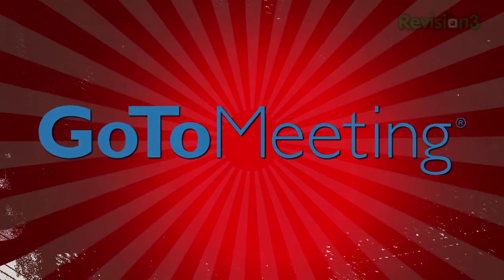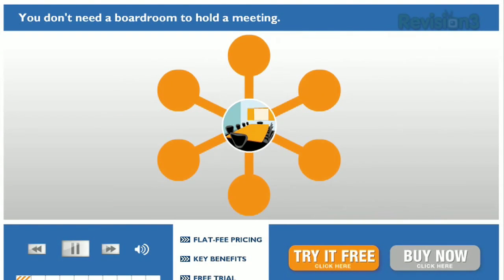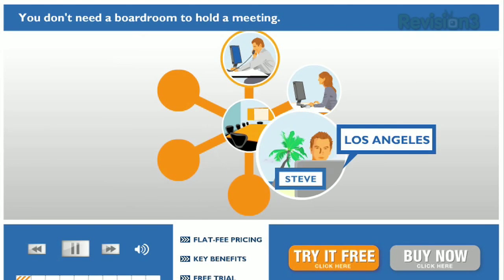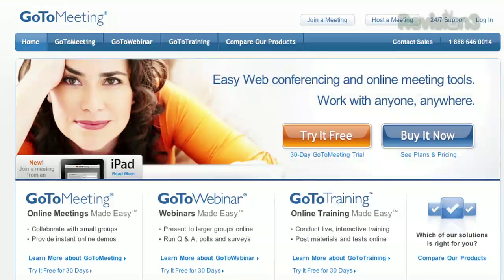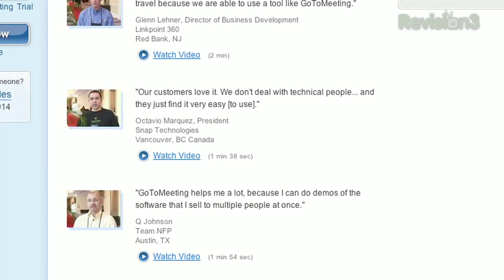Picture this: you're on the phone with a client or colleague trying to explain something visual — a PowerPoint, a website. It's frustrating because they can't see what you're talking about. Well, there's good news. They can, if you invite them to an online meeting using GoToMeeting. With GoToMeeting, they can see your computer desktop on their computer screen, so you can show them what you're talking about.